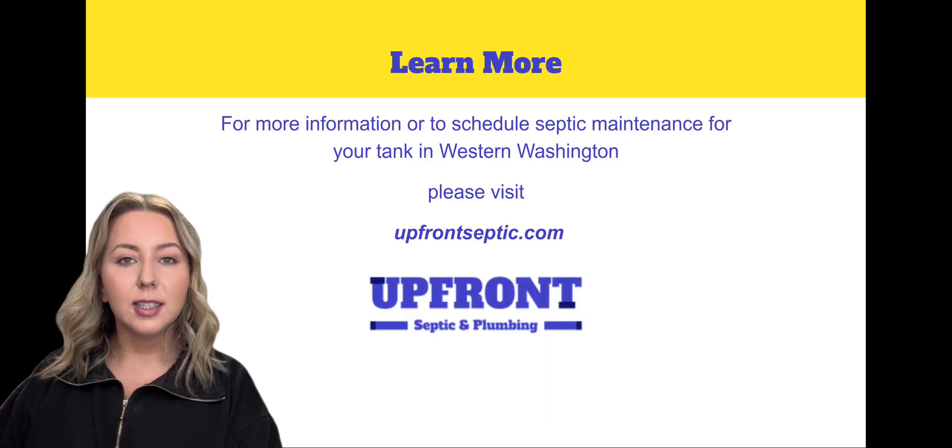To learn more, visit us at alphonseptic.com. Thanks for joining and we'll see you next time!